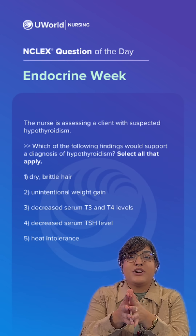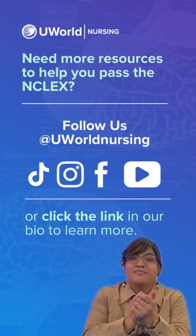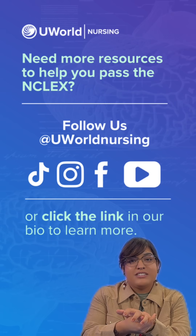So again, the correct answers are options 1, 2, and 3. Click the link in our bio or the description to find out more information on UWorld Nursing.